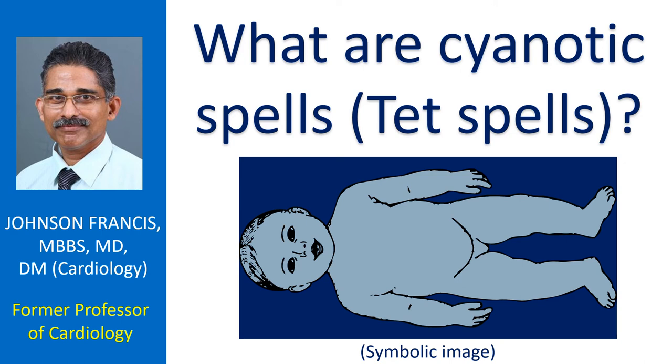Cyanosis means bluish discoloration of skin, lips, tongue and nail beds. Cyanotic spells are episodes of worsening of cyanosis in infants with birth defects of the heart — blue babies. Cyanotic spells usually occur after the baby cries or exerts in some other form. During cyanotic spells, there is rapid breathing with increase in intensity of the bluish color.